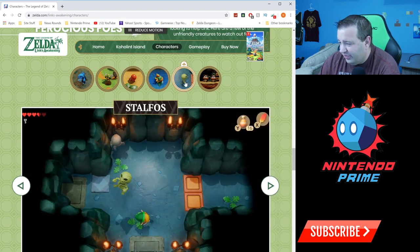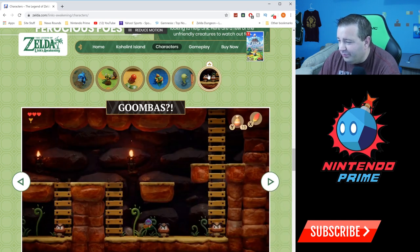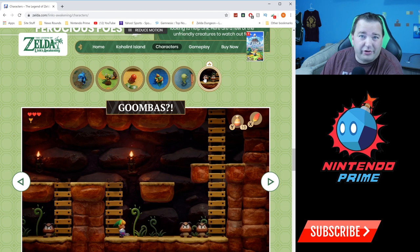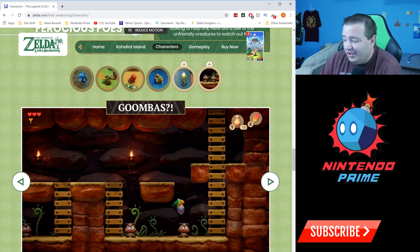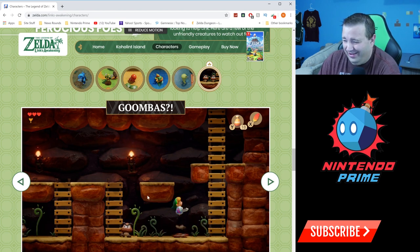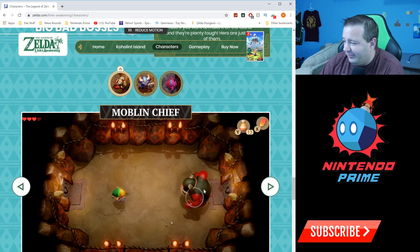Stalfos — this was in the dungeon you got to play. And Goombas — that's right, they put a big question mark — yes, there are Mario enemies in this game! Even Chain Chomp is in the game as a dog. Yes, Chain Chomp is a dog in this game. Pretty crazy stuff.